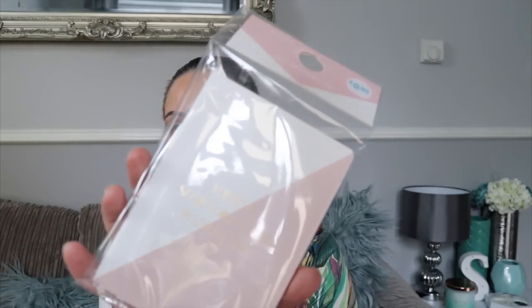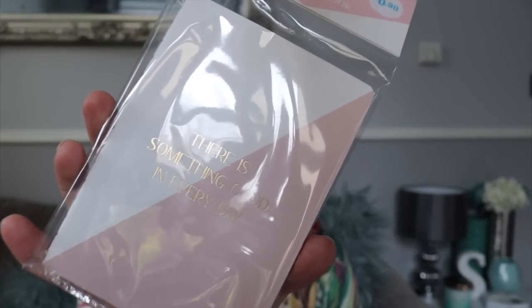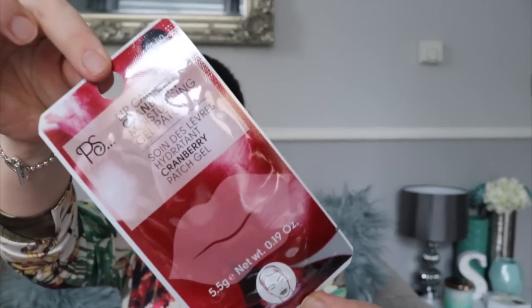Next thing I picked up in Primark was this little notepad. It says 'There is something good in every day' — I just really thought it was nice, and it was 90p. It fits in your handbag, really lovely. I also bought this lip care cranberry moisturizing gel pack, which I thought was quite interesting.